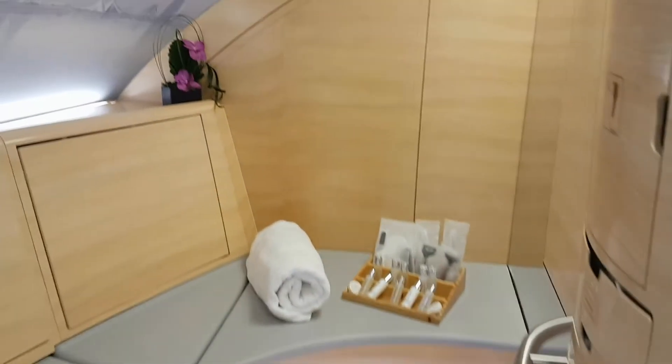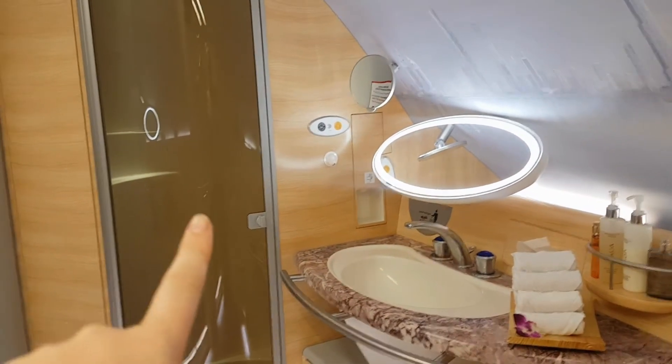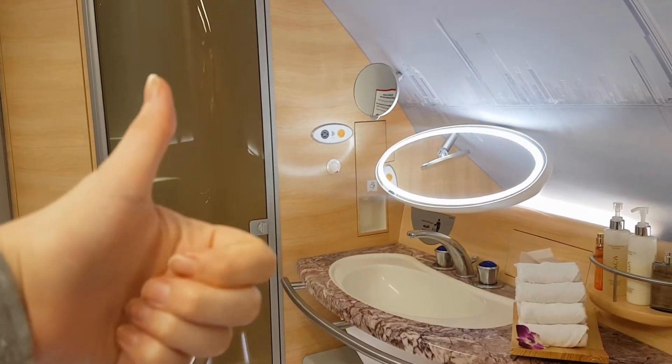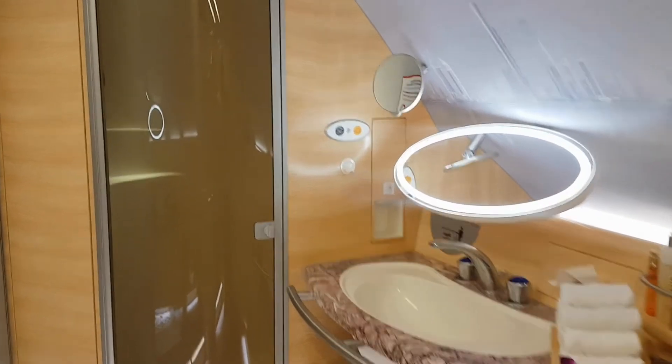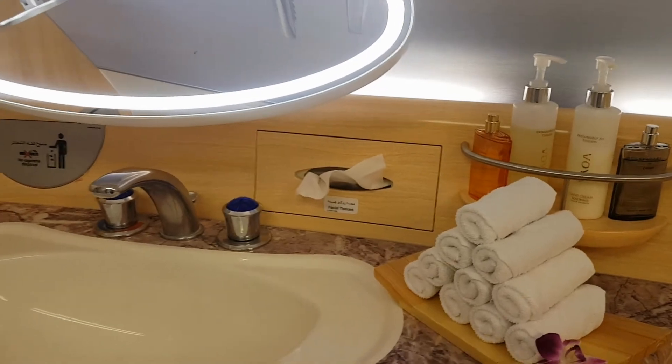And then this is the shower. The shower on board is incredible. You have to book it in advance and you're only allowed in there for 15 minutes — and even the shower water time itself is limited to five minutes. But this is the shower cubicle; it's a really big space.